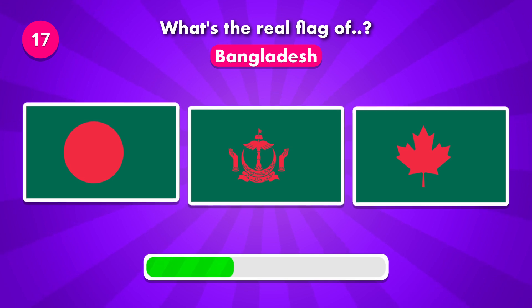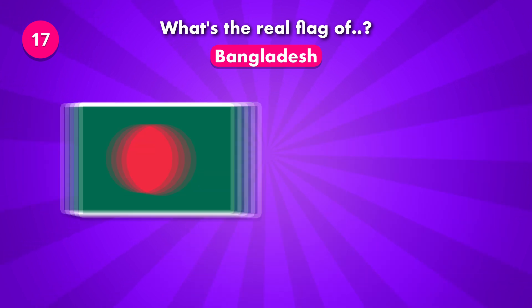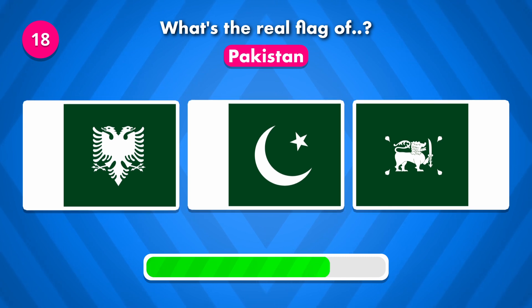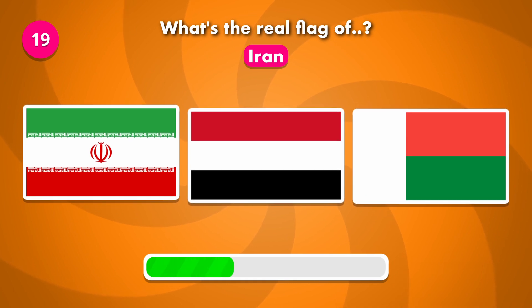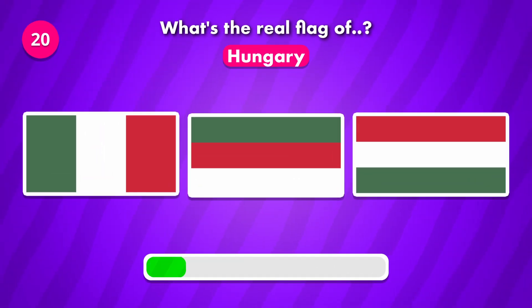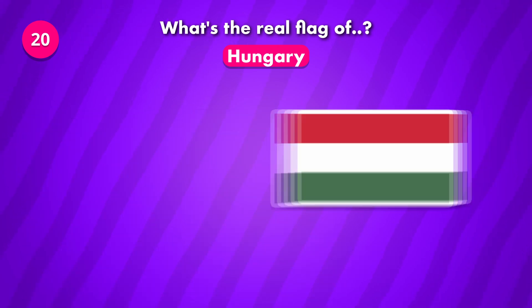How about this one? Guess the real flag of Pakistan. Now guess for Iran. What's the flag of Hungary? The real flag is number three.